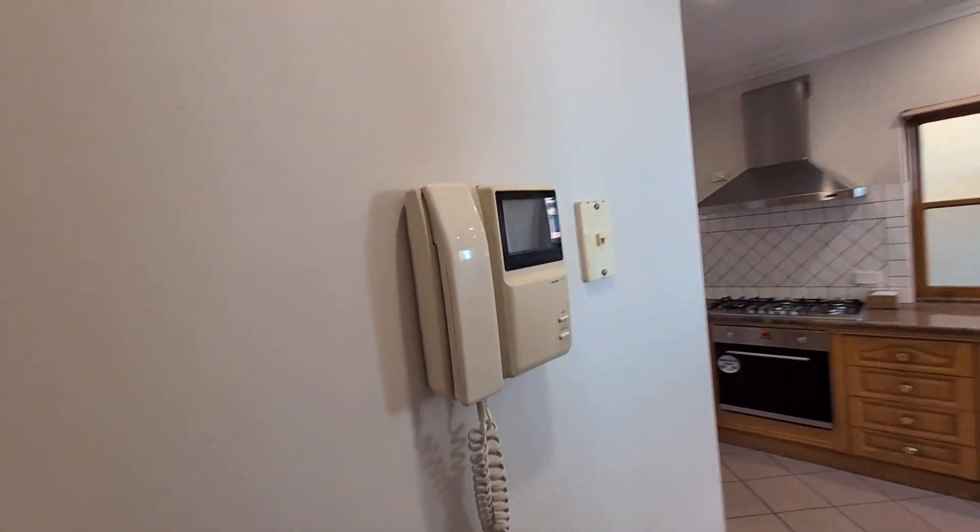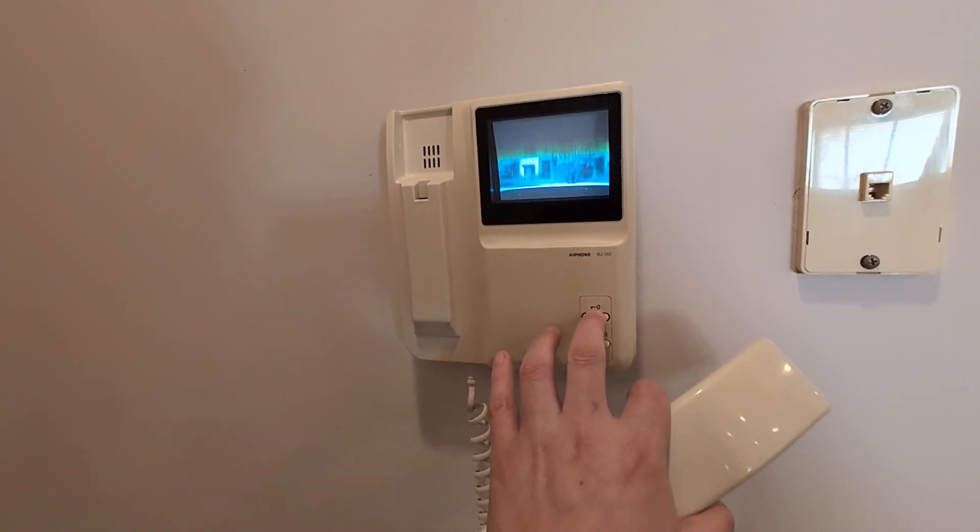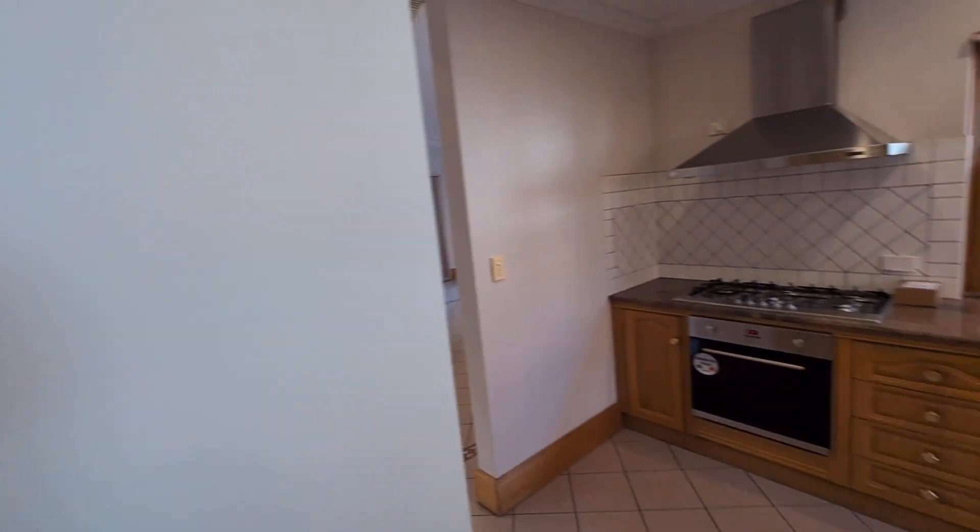Here is the intercom. The monitor seems to go, but the gate does definitely buzz. And the one upstairs does the same as well.